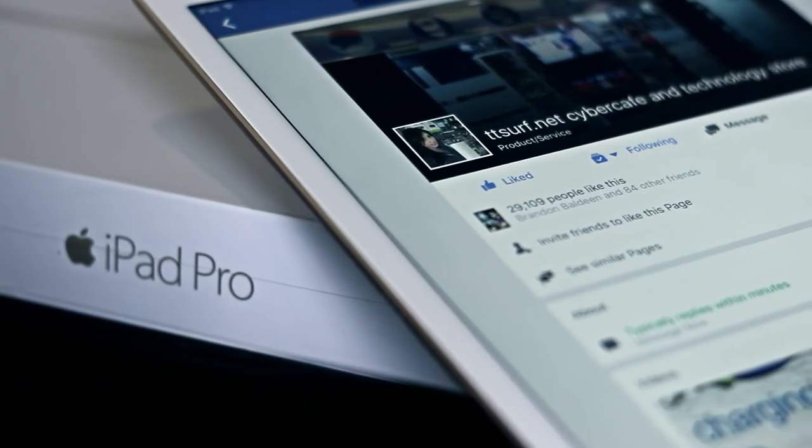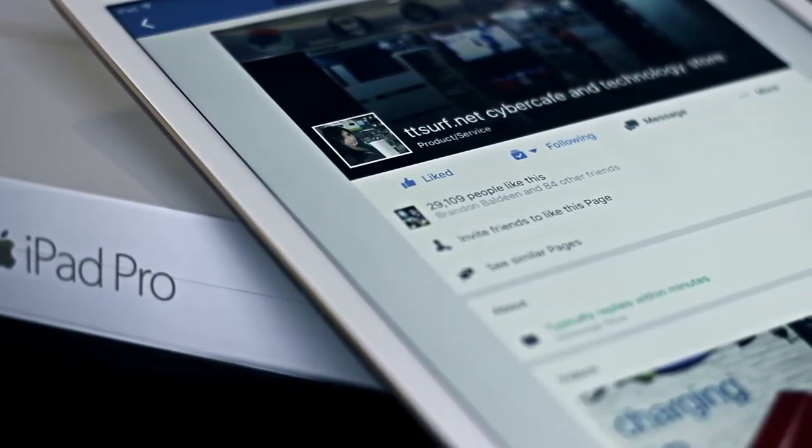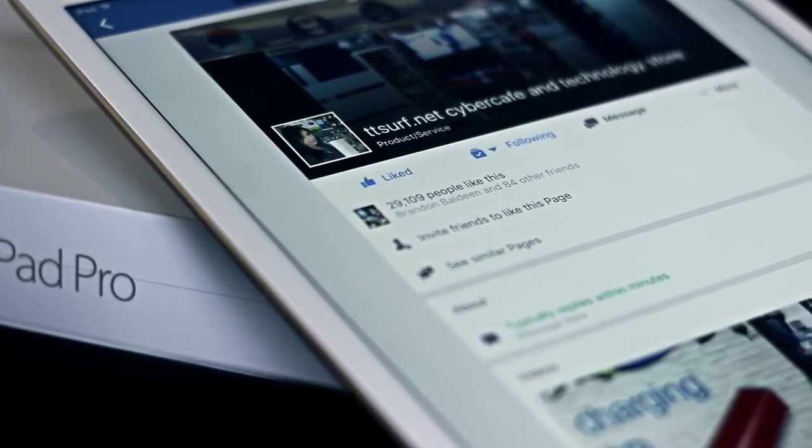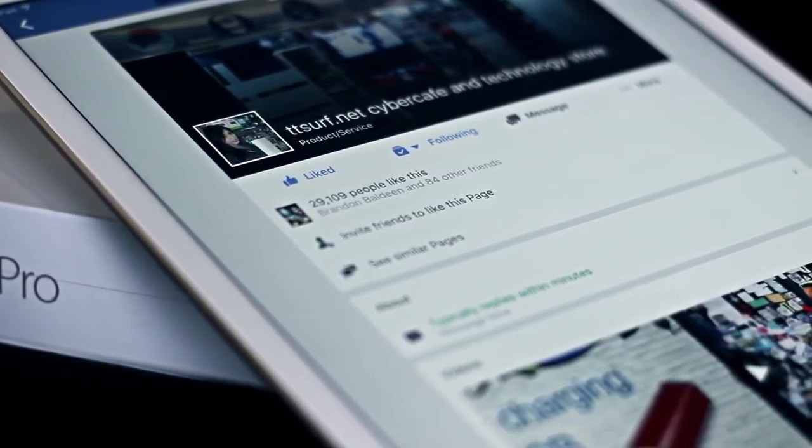What's up guys, I'm back and thanks to TT Surf in Golf City Mall I have this iPad Pro to drop some content on. So if you're looking to get your hands on one and you're from Trinidad, feel free to check them out — all the necessary information is right below the like button in the description.